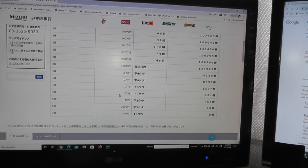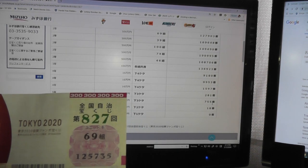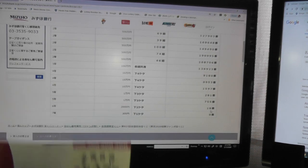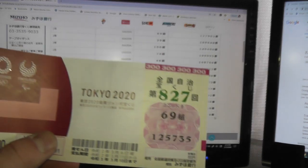Looking at the fifth prize, Goto — that is Ichi-man-en. The last three digits must be 281. No match. For the second fifth prize, Ichi-man-en, the last three digits must be 755. No match, though close — I have 735. For the sixth prize, Ni-sen-en, the last two numbers must be 18. No match. For the seventh prize, Sanbyaku-en, the last number must be 0. No match. I lost. Darn it.